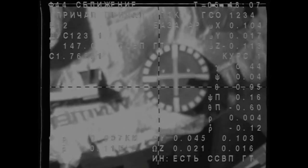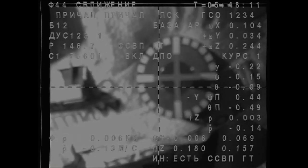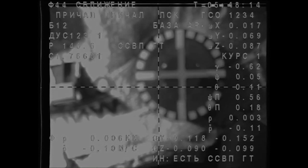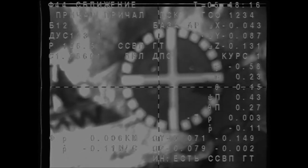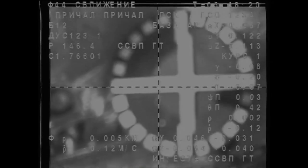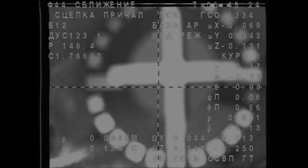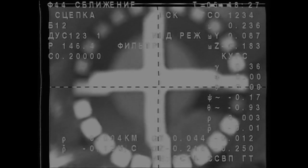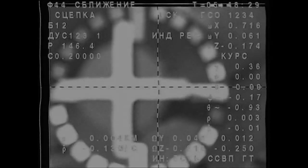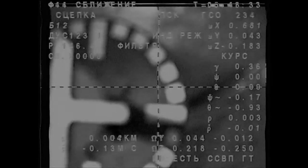Range is about one meter. Cross-hairs aligned. The target is almost in the center. Expecting contact. We have contact — 48 minutes after the hour. The Soyuz TMA-15M has arrived at the International Space Station.